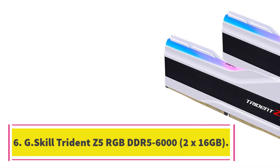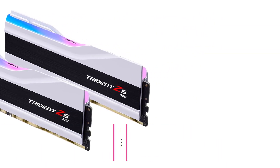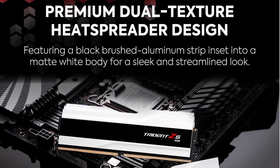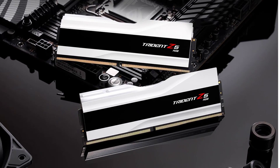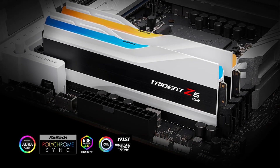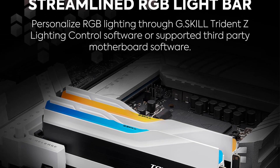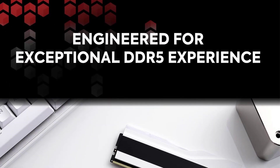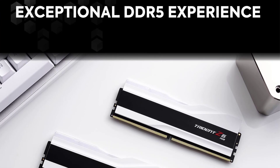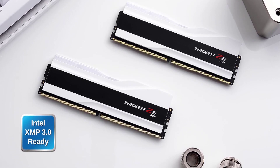Number 6: G.Skill Trident Z5 RGB DDR5-6000 2x16GB. The numbers speak for themselves — the G.Skill Trident Z5 RGB DDR5-6000C36 is one of the fastest DDR5 memory kits that money can buy, and it also has the best timings you can find on a DDR5-6000 memory kit. The use of Samsung's B-Die integrated circuits means the Trident Z5 RGB can run at tight timings even beyond DDR5-6000. As always, your ceiling will depend on the silicon lottery and how much voltage you're willing to pump into the memory.